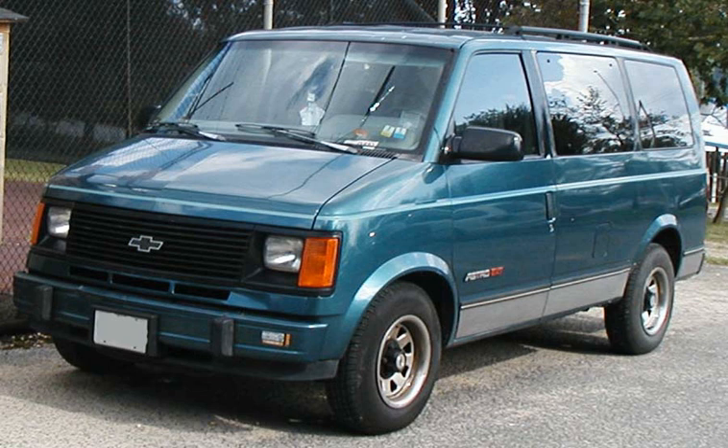The five highest-selling minivans in Europe in 2018 were the Ford S-Max, SEAT Alhambra, Volkswagen Sharan, Renault Espace and Ford Galaxy.